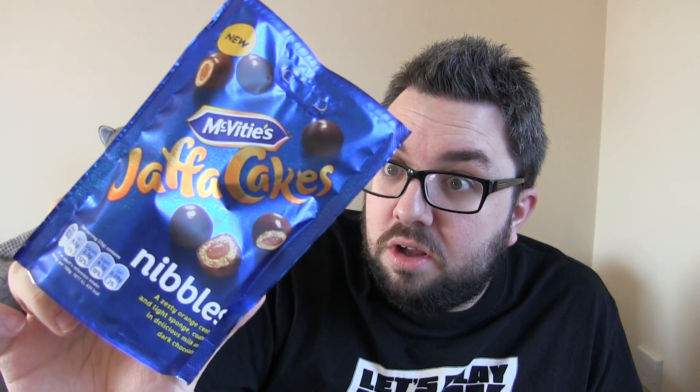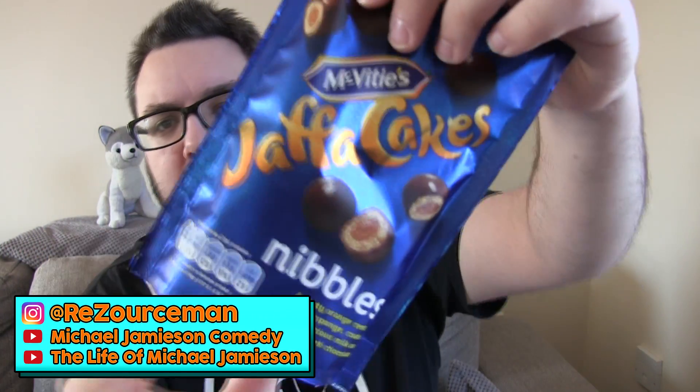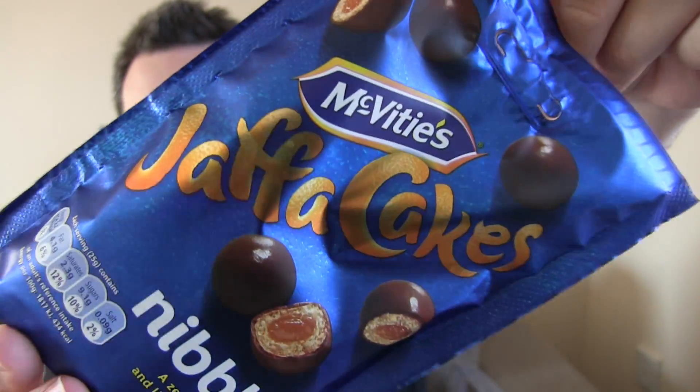Oh, Jaffa Cakes Nibbles! Hello everyone and welcome to Food Review UK. My name is MJ and today we are reviewing the McVitie's Jaffa Cakes Nibbles.